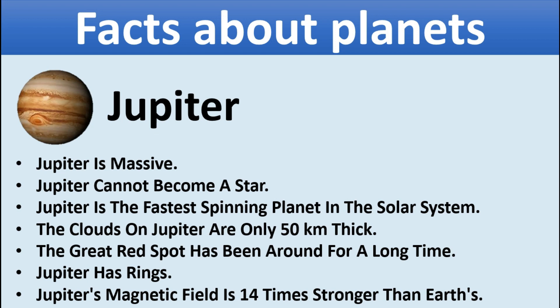Jupiter. Jupiter is massive but cannot become a star. Jupiter is the fastest spinning planet in the solar system. The clouds on Jupiter are only 50 kilometers thick. The Great Red Spot has been around for a long time. Jupiter has rings. Jupiter's magnetic field is 14 times stronger than Earth's.